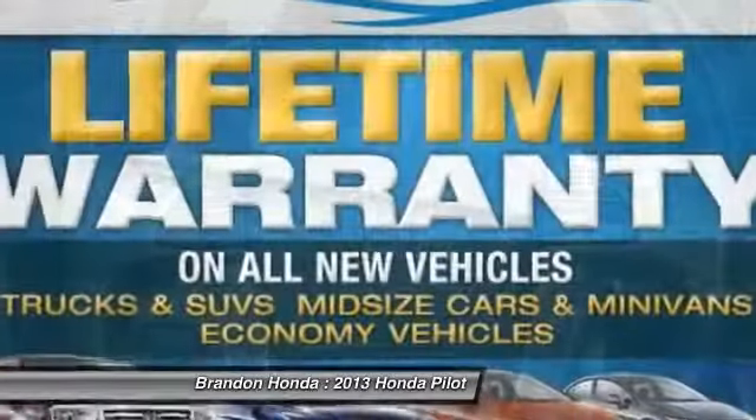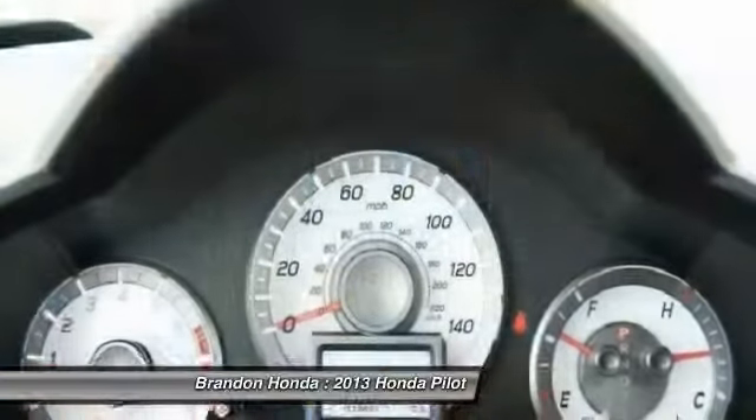Tow hitch. Driver airbag. Power steering. Come see the car for yourself.